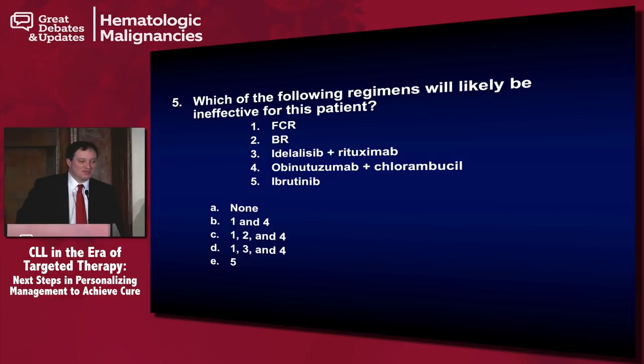FCR, BR, and obinutuzumab-chlorambucil are really going to be not effective for a patient with 17P-deleted CLL. Some people talk about a difference in behavior when the percentage of 17P is below 20%, but here we are at 55% — well above that threshold. This is clearly a patient who would need something that's going to be P53-independent, like idelalisib or ibrutinib.